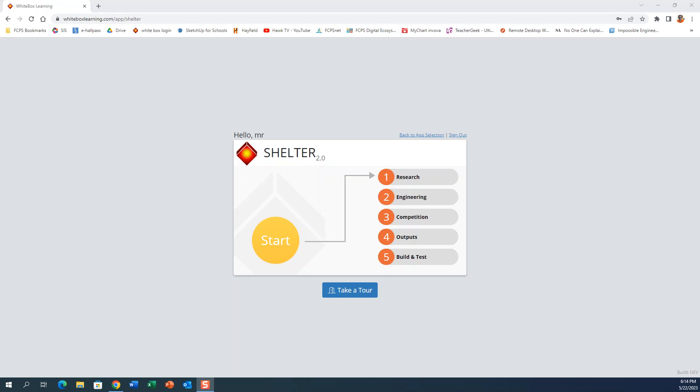Hello everybody, this is Mr. Biskiewicz, aka Mr. B, from Hayfield Secondary School. This video is about building a survival shelter in the project Shelter in White Box Learning.